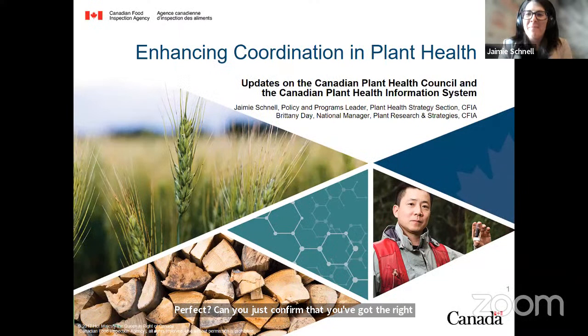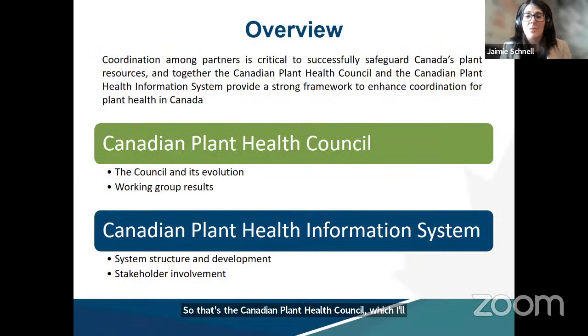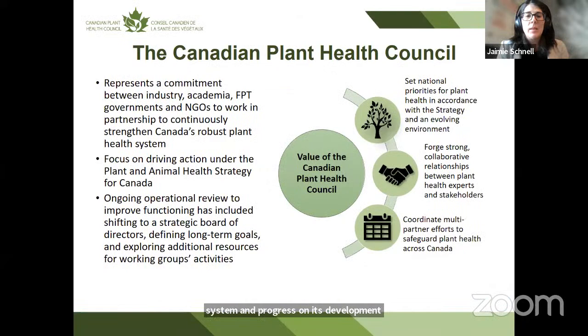Really appreciate the opportunity to present today. Britney and I are going to touch on two initiatives that contribute to enhancing coordination in plant health: the Canadian Plant Health Council, which I'll touch on including results achieved to date, and then I'll turn it over to Britney to talk about the Canadian Plant Health Information System and progress on its development. The Canadian Plant Health Council was created back in 2018 as an outcome of the Plant and Animal Health Strategy.